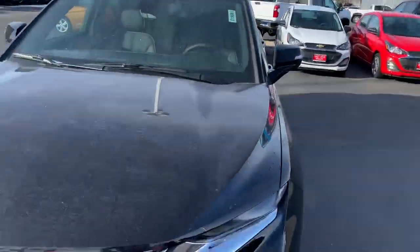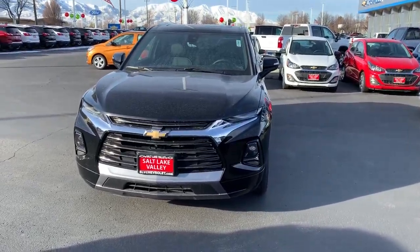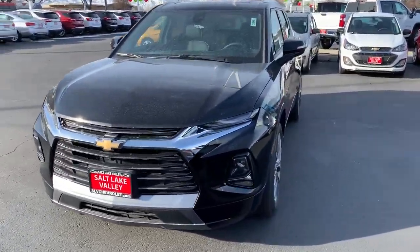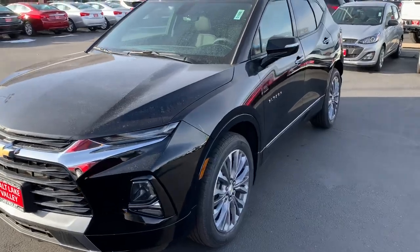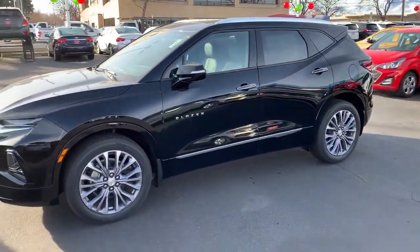There are a million other things I can talk about with this vehicle, but we're already at the nine-minute mark and that's a really long video. Glenn, I would love to invite you in — come take a look, come take a test drive. I have tons of Blazer options here at Salt Lake Valley Chevrolet. My name is Brian. I appreciate your time, Glenn, and I look forward to hearing from you and working with you real soon.